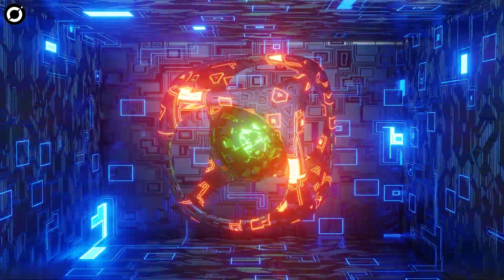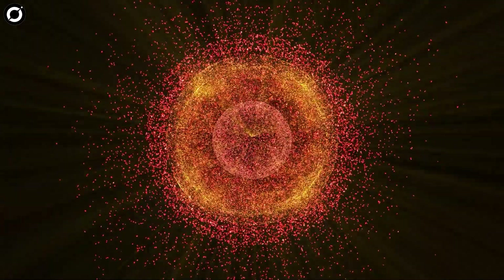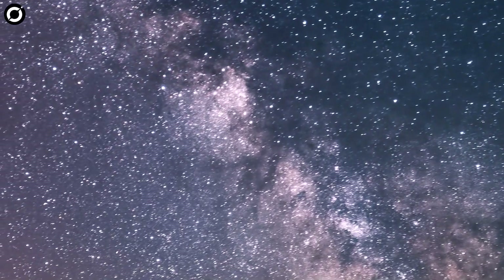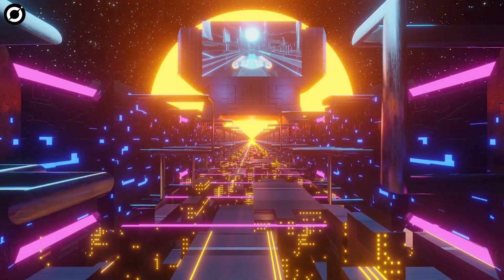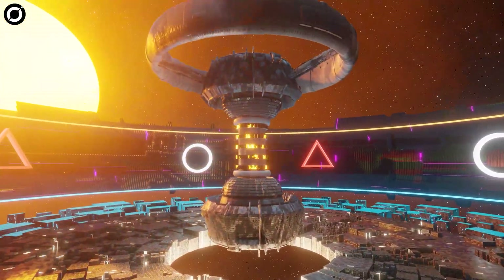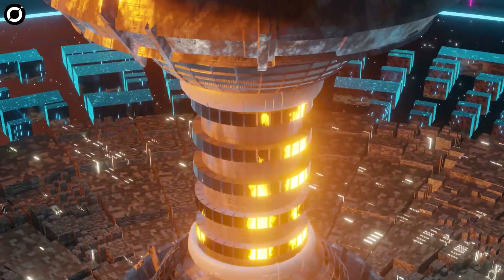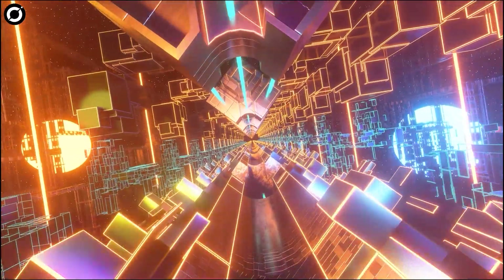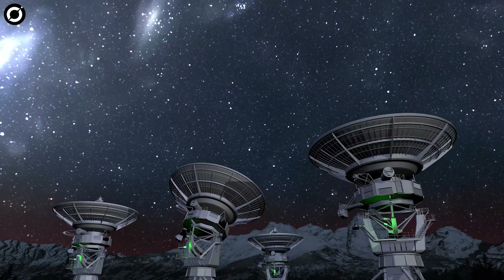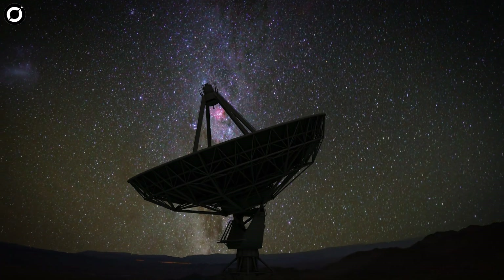Whether such technologically advanced structures exist outside the human imagination is open to debate. Although Dyson did come up with this idea, he was not suggesting that all technological societies would have such bizarre projects. Also, if a civilization was advanced enough to build a Dyson sphere, it probably wouldn't need one. But if we ever do find evidence of Dyson spheres, it would most certainly be helpful for astronomers to continue their search for intelligent alien beings.